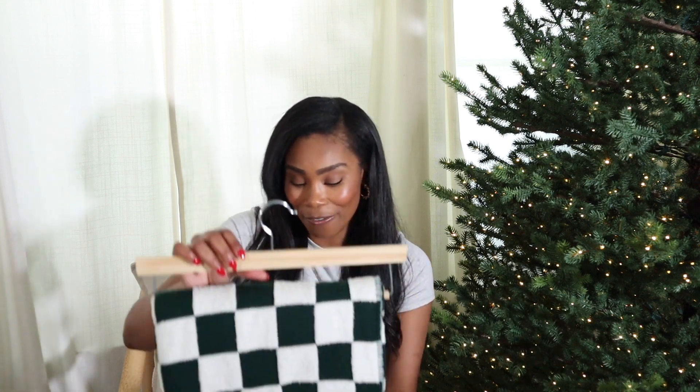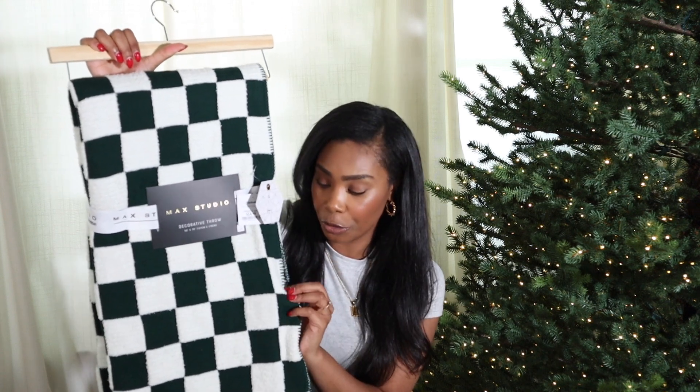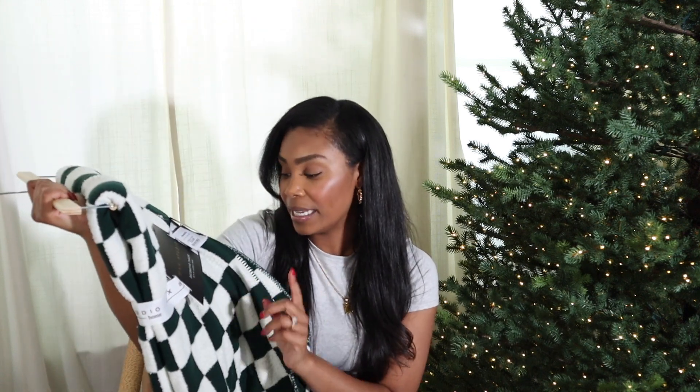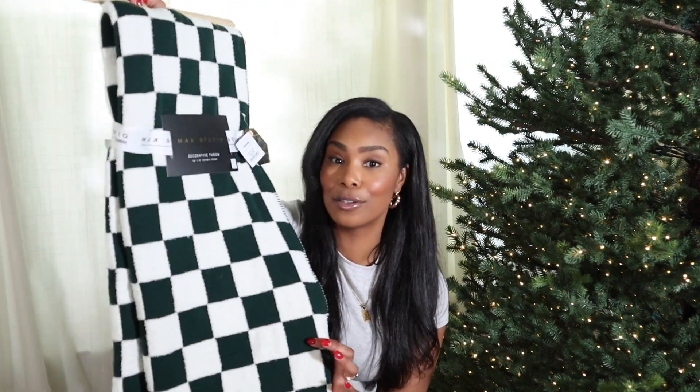I got another Christmas blanket, and I didn't need another one, but I couldn't pass this one up. It is the same blanket I shared in my last video — do you remember that brown and cream checkered blanket? I found it in green for the Christmas season; they also had it in red. I wish the checkered was green and beige, but it's green and white. It's super soft, it was $24.99, and it's 50 by 70 — a really big size. Depending on what you're decorating with this year, you might want the green or the red. I was between the two, but I love the green one.